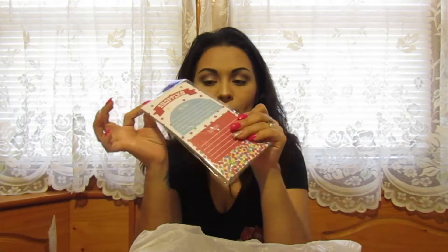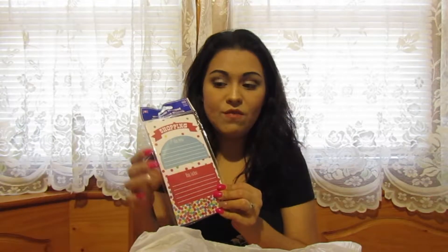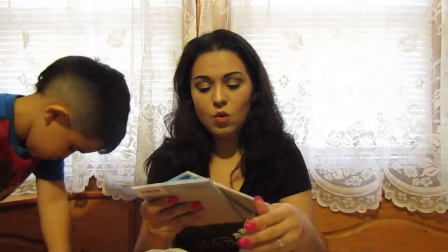I got this little magnetic shopping list for my fridge. Sometimes I look in the fridge, see something we're missing, and completely forget to write it down. With this I can write it down immediately and then pull the paper off and stick it in my purse when I go to the store. It has sections for 'buy now' and 'buy later.' I thought it was really cute.